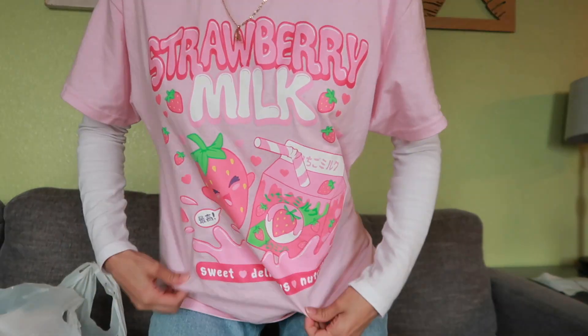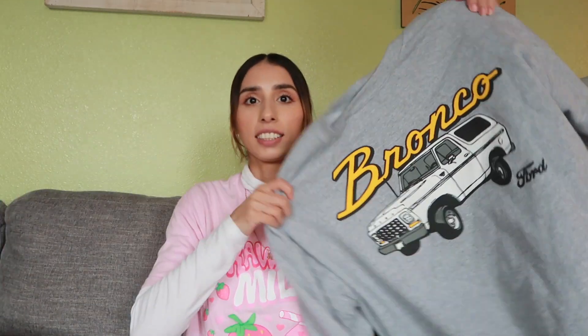I got this shirt — it says 'Strawberry Milk.' I thought it was super cute. It's from the men's section. I also found this Ford Bronco sweatshirt. I thought it was cool. I kind of like what they have.